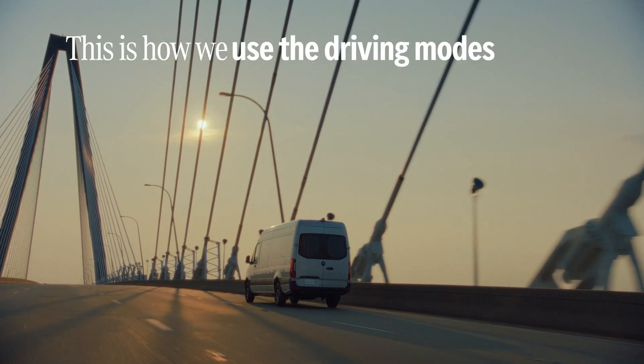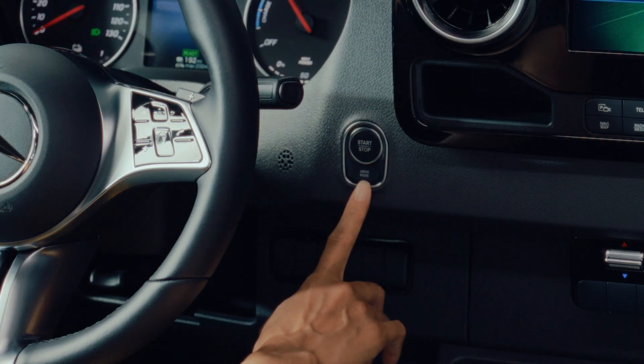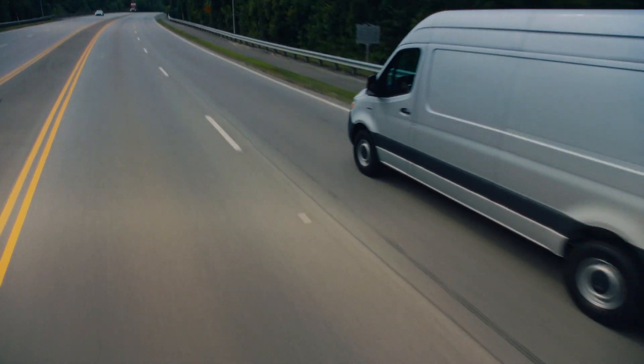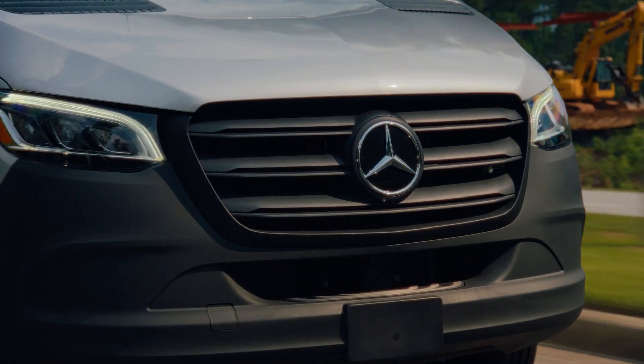This is how we use the driving modes. There are three driving modes: Comfort, Eco, and Max Range. These driving modes allow you to customize your performance and energy consumption.